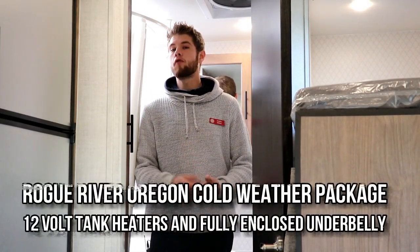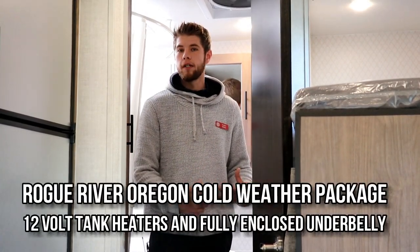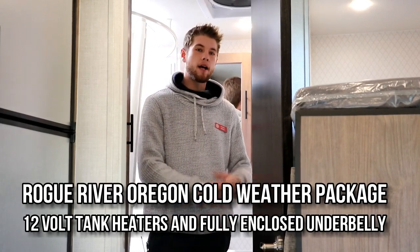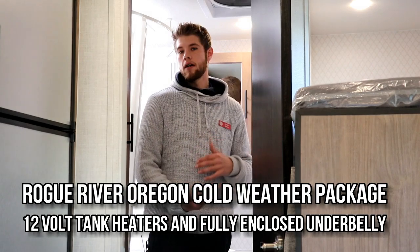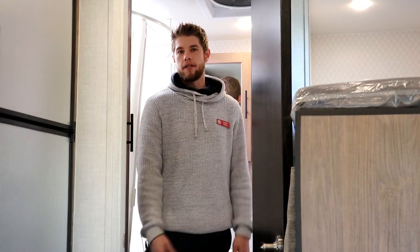When we were outside we talked briefly about the Rogue River Edition's cold weather package. We're going to have individual 12 volt heat pads on all of your holding tanks — your fresh, your gray, and your black all get their own heat pads. We have a fully enclosed underbelly, and matched with the block foam insulation and the Asdell wallboards all around this unit, this is going to be your perfect extended season camper.